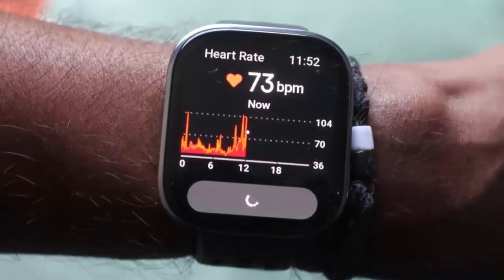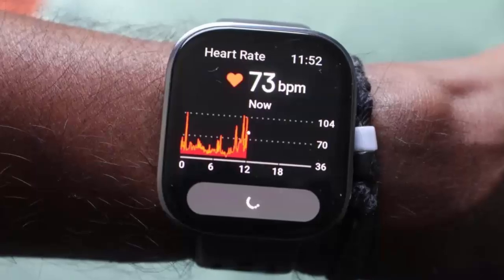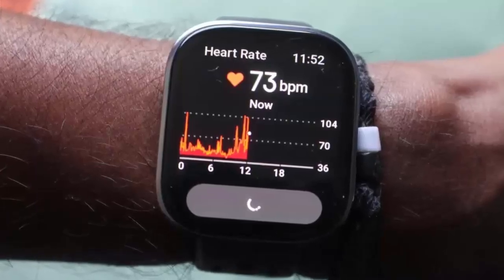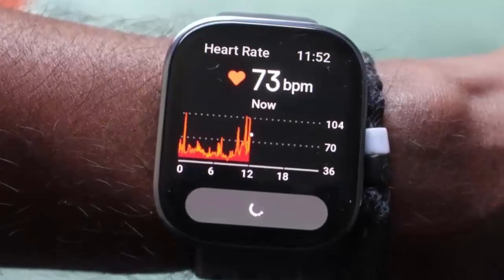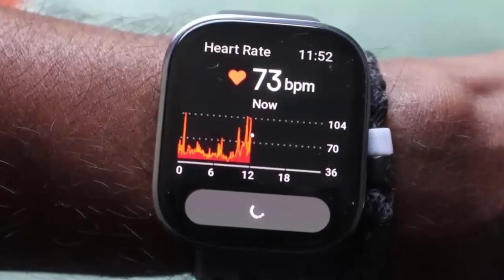Heart health enthusiasts take note — the update adds distinct heart rate icons letting you know whether your readings come from the watch itself or an external Bluetooth monitor. Accuracy and clarity right at your wrist. For fitness fans, there's also a jump rope reminder feature, so you never miss a session and keep your workouts consistent and effective.